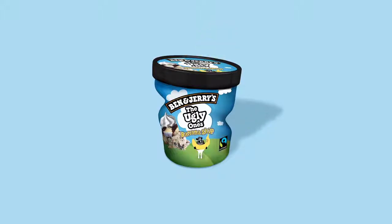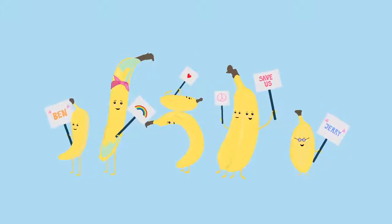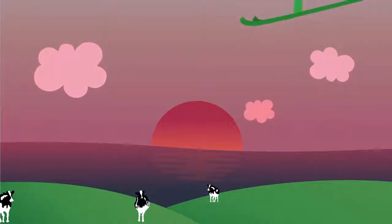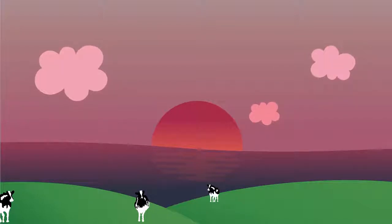Not bad, just ugly. With the Ugly Ones, you can take a stand against the global food waste problem. So set aside your beauty standards and be part of the solution with Ben & Jerry's. It's never tasted so good to do the right thing.